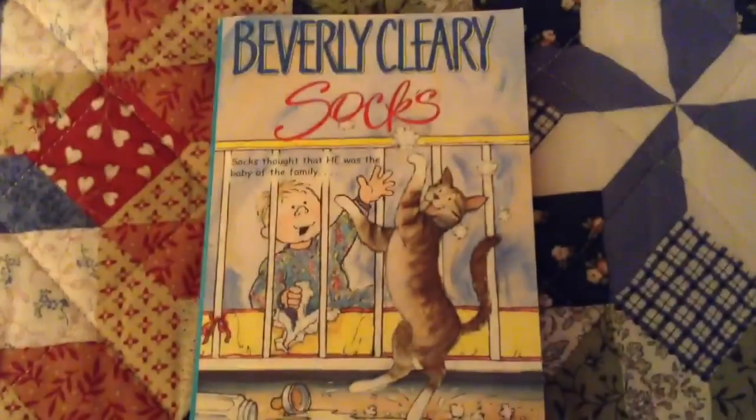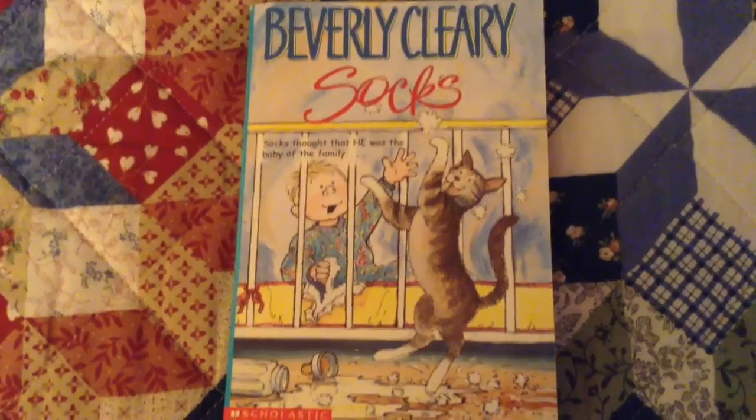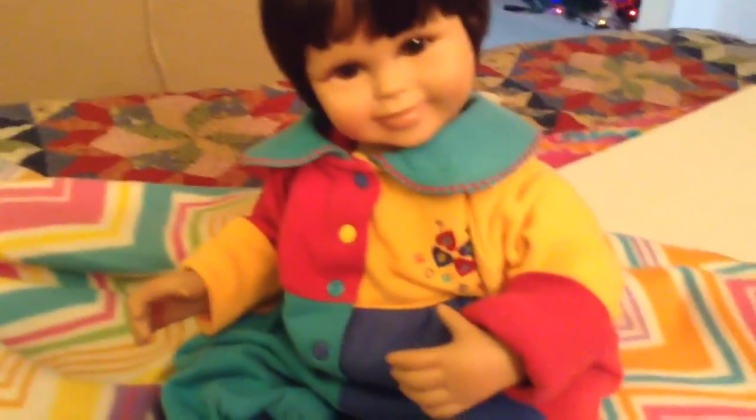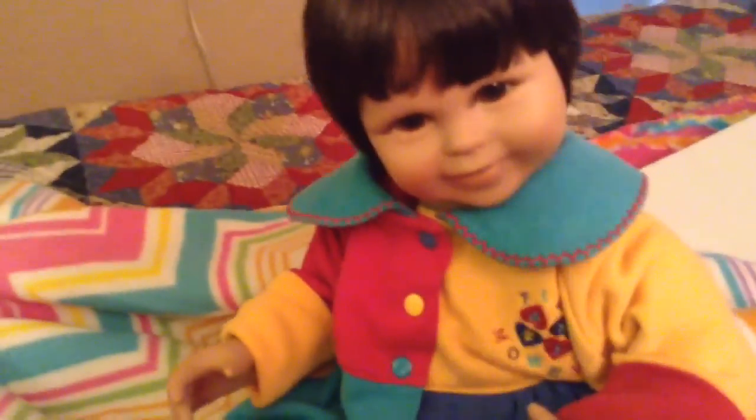I picked up this book that was one of my favorites when I was a kid. So here she is in the outfit, and I think it looks cute. It's definitely big on her, but it is cute.